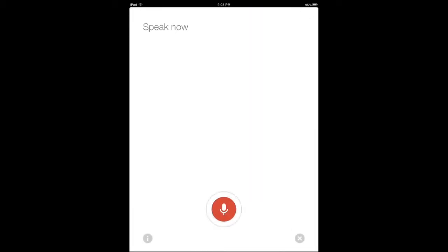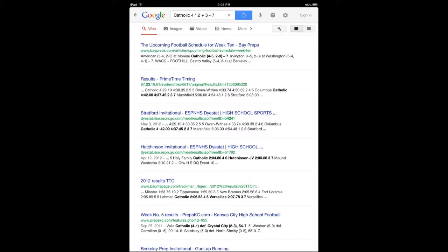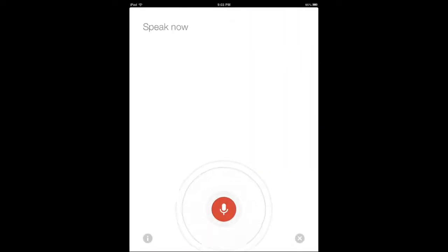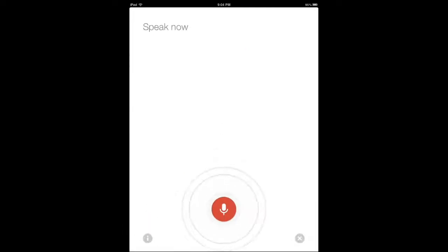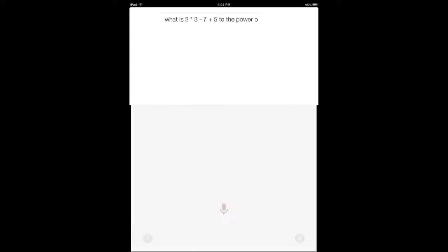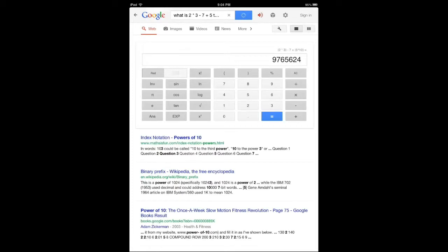And even if you don't want to do math, it does it. [Query: "Calculate 4 times 2 plus 3 minus 7 to the power of 10."] It didn't catch the last part. [Retry: "What is 2 times 3 minus 7?"] The answer is 6. [Query: "What is 2 times 3 minus 7 plus 5 to the power of 10?"] The answer is 9,765,624.